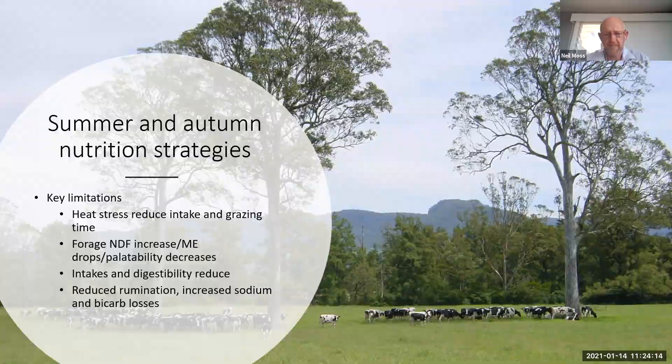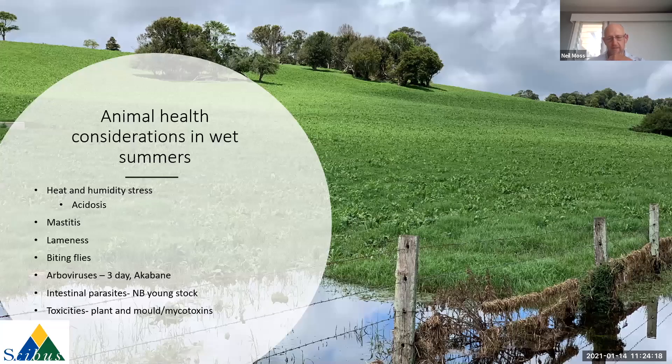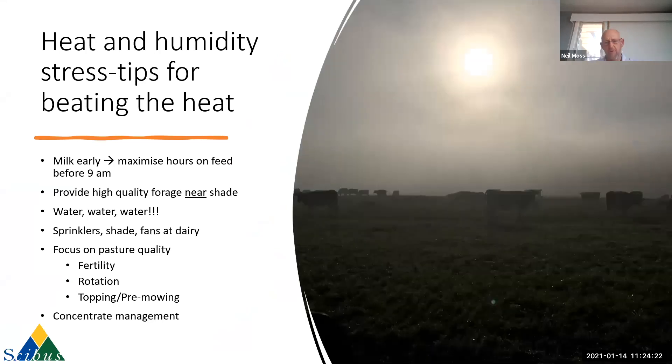Looking at our heat stress strategies, the things we try to recommend where possible are milking early and maximizing the number of hours on feed before 9am. This is one of the keys to getting reasonable pasture intake, because once we get a bit of sun and humidity up, these cows are going to look for shade come about nine o'clock.